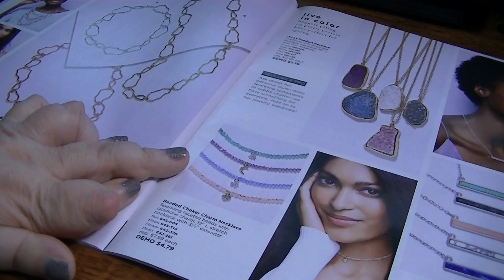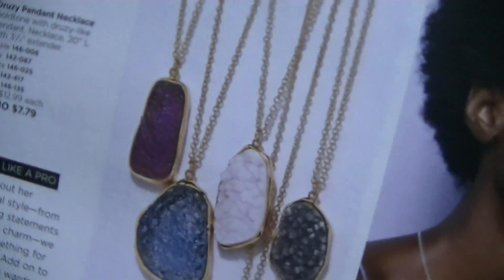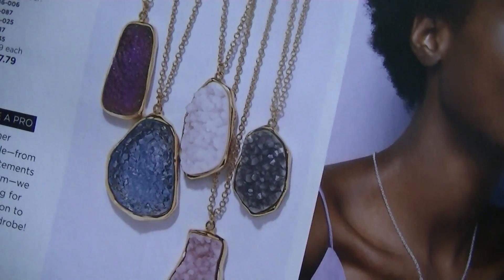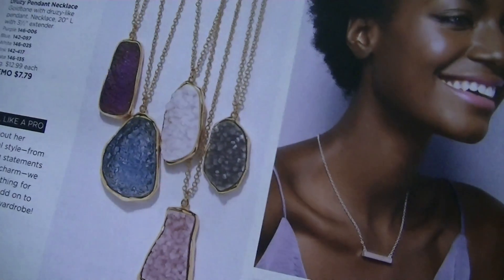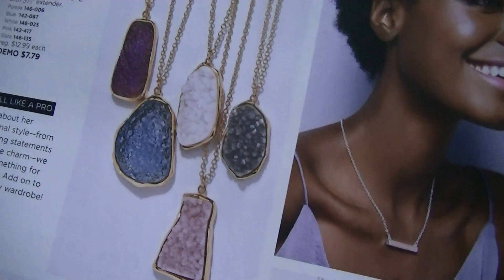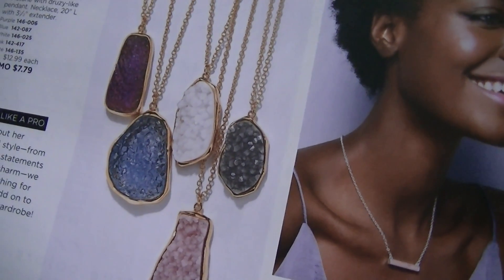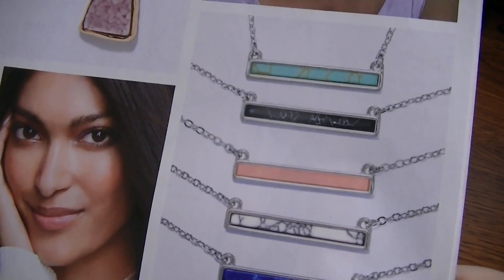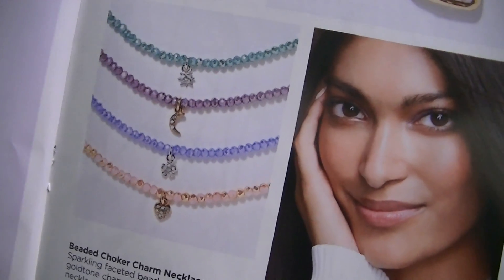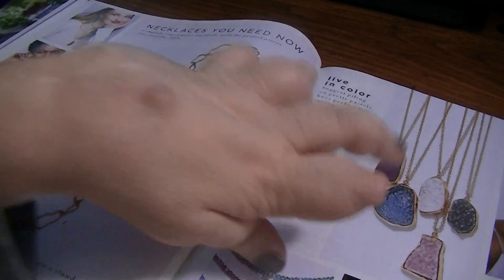Here's some new jewelry and I'm really excited about these Druzy pendants because I love Druzy — it's one of my favorite things. These are $12.99 a piece and I love that they're all shaped differently because I can get multiples and they won't look the same. I really like the blue one, the slate one, and probably the white — those three appeal to me the most. And then these bar necklaces, those are really cute too. Here's some beaded chokers and some hammered chain jewelry. But I'm really excited about those Druzy.